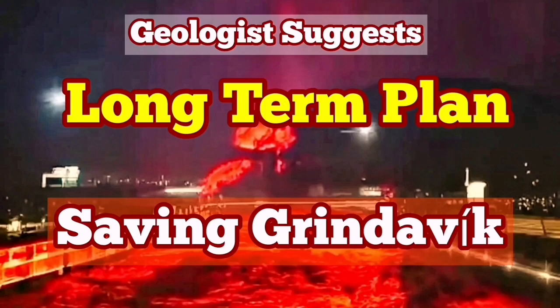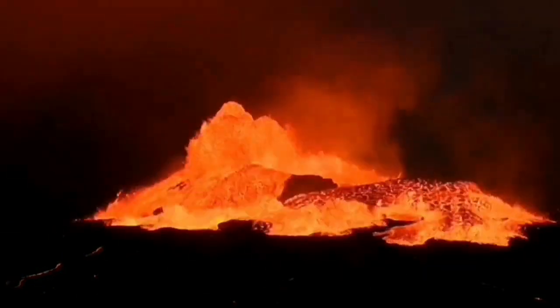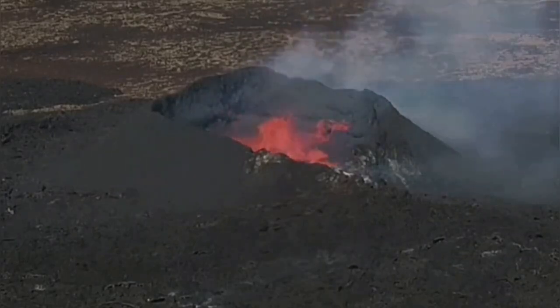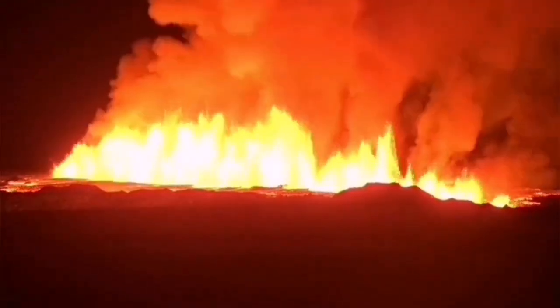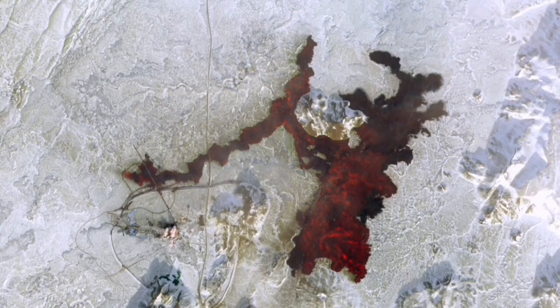We have had many eruptions since 2021 in the Reykjanes Peninsula of Iceland. They started in March with the eruption of the Fagradalsfjall volcano, followed by the Meradalir and Litli-Hrútur volcanoes, which erupted in sequence along the plate boundary. Then we had eruptions in the Grindavík–Svartsengi area — the first, the second, which actually invaded one of the defensive walls, and the third in February, which surrounded the Svartsengi geothermal power plant and the Blue Lagoon spa.